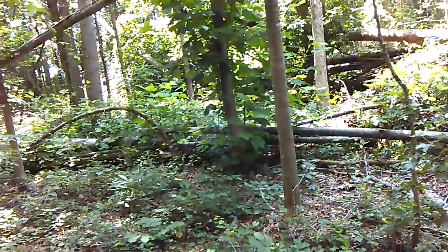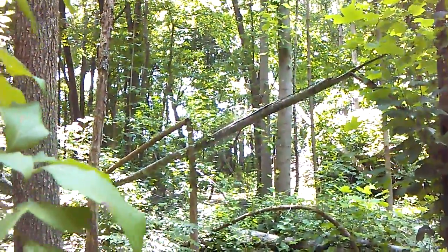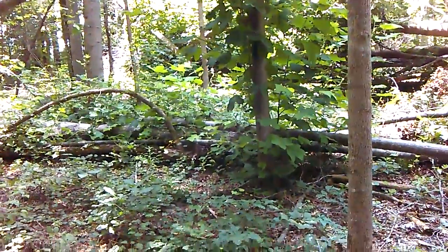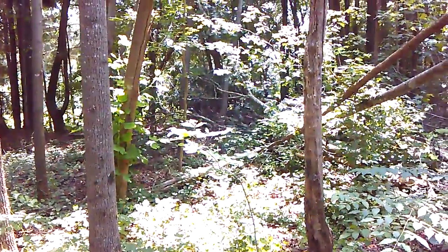But they have added these to it since then. See the tree bends and the tree breaks. And then all these trees right here on the ground are new. They had started a structure out this way the last time, but they have added to it again.